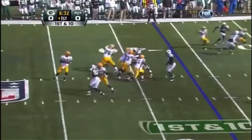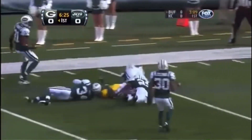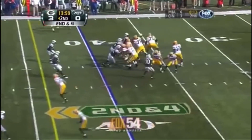Enter the backfield. Aaron Rodgers, just one for six, and his throw is complete to a wide open Greg Jennings. Jennings takes it down to the six yard line — second down and four.